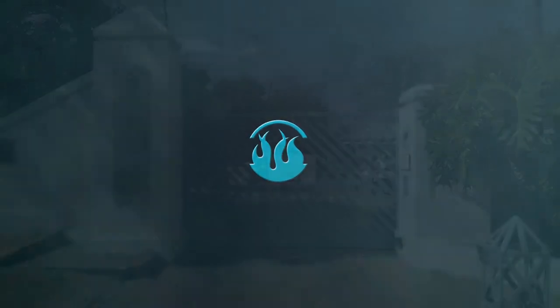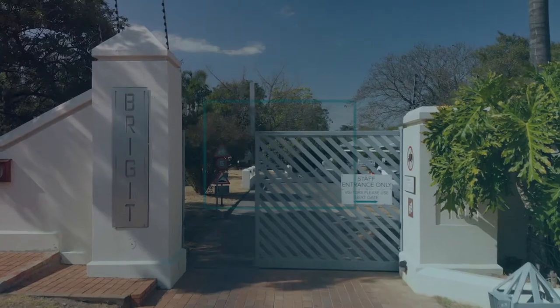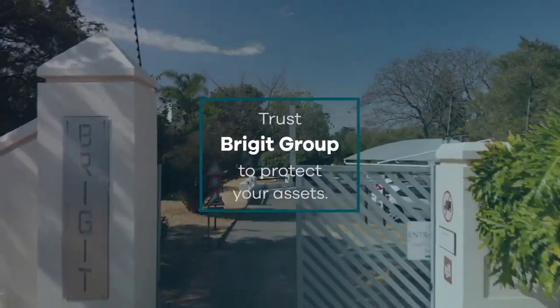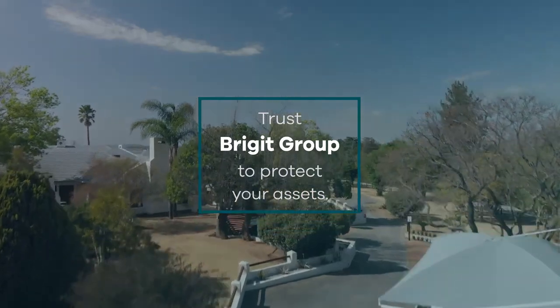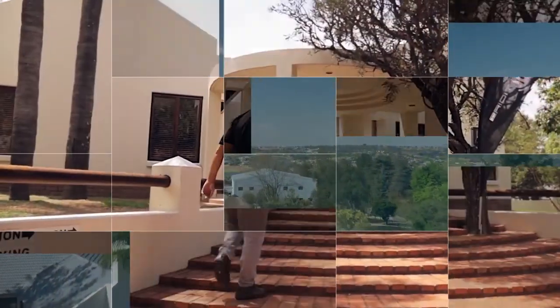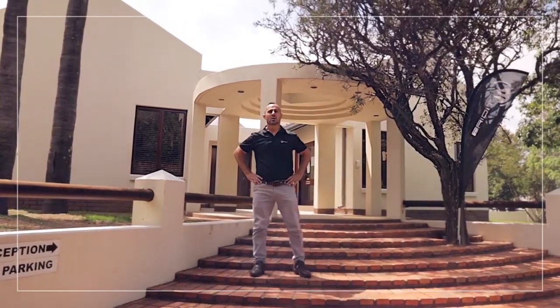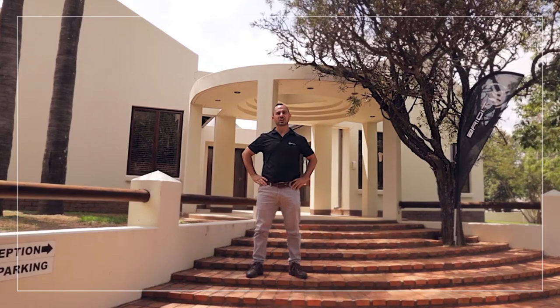Brigit Group is a proudly South African company that offers one source total fire protection that includes education, fire detection, fire containment protection and fire suppression. Welcome to the Brigit Group, your first choice in fire protection technology.